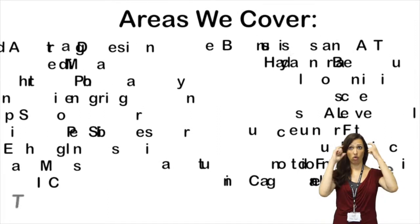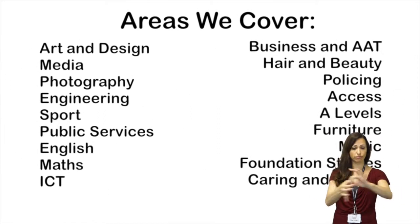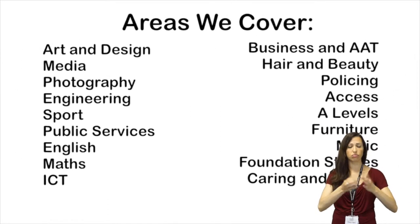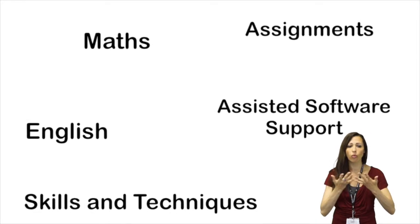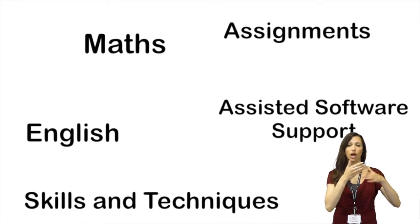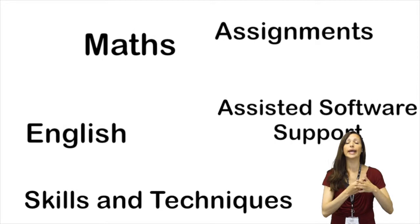We work with all the departments in the college to ensure we support the individual on their course. This could be with assignments, English and Maths, skills and techniques, and assisted software support.